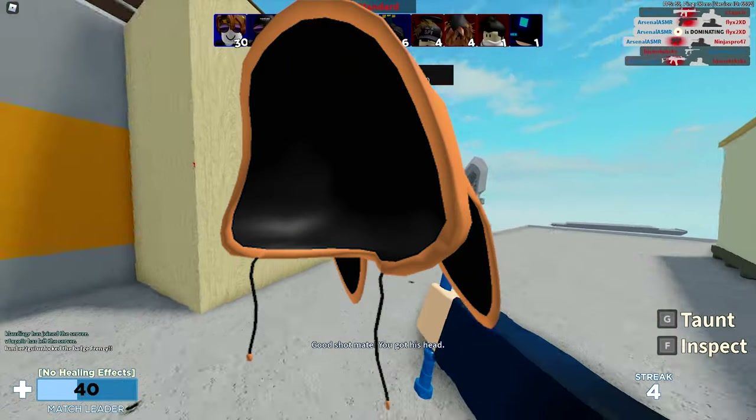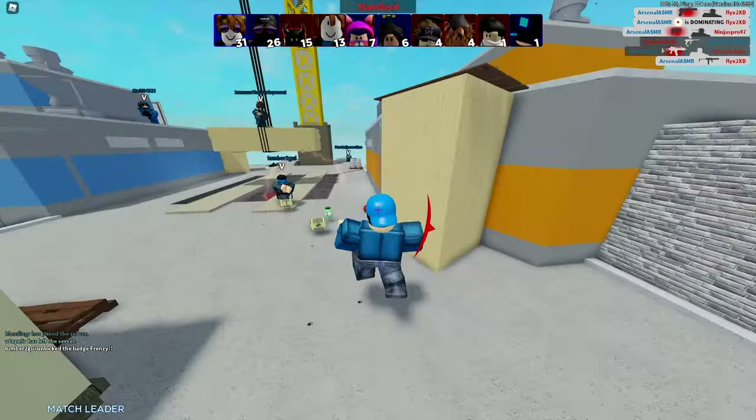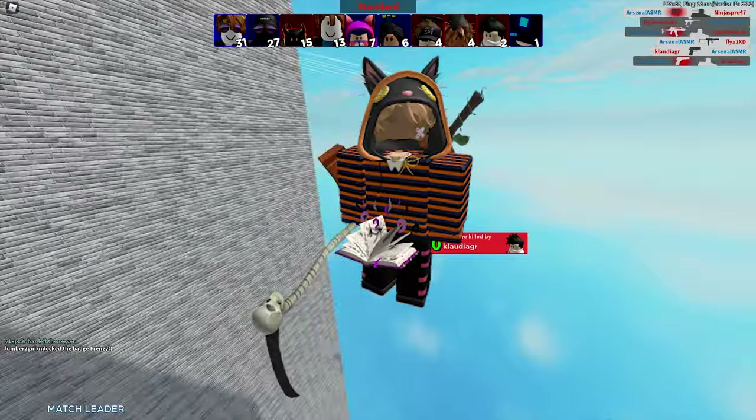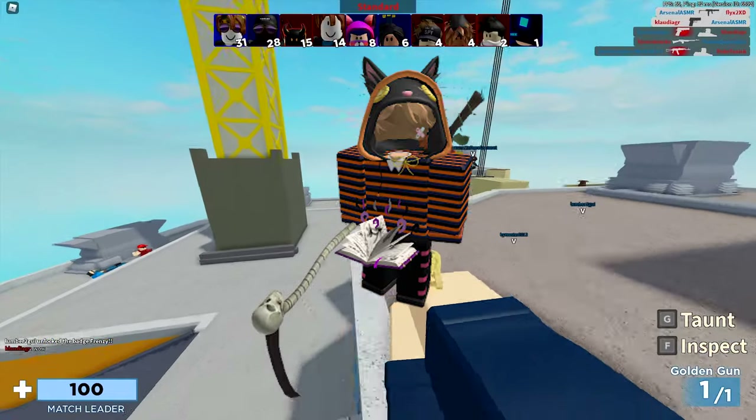Next up right here we have the bunny hoodie in orange. This one actually has a different description: 'spooky bunny.' It was last updated on October 10th, 2020, and currently has over 1,000 favorites. That's how it looks like on my current avatar — I think this one looks very, very adorable.